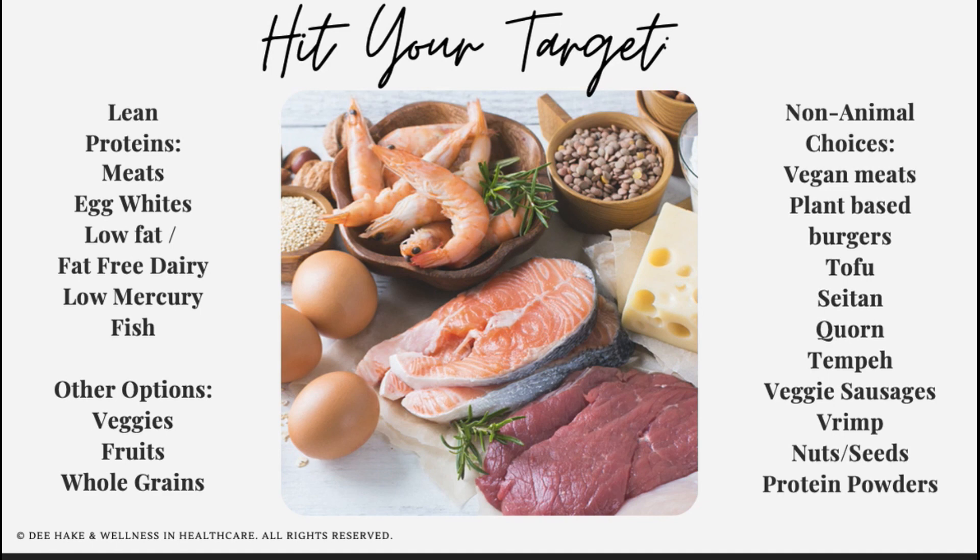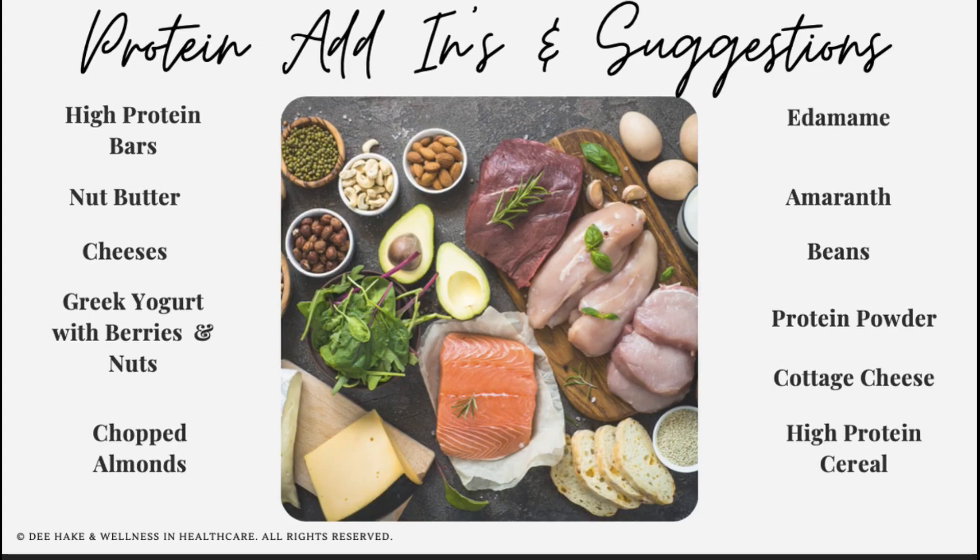If you're looking for non-dairy or non-animal sources of protein, there are loads of options — all sorts of different ways to hit your target creatively without boring your taste buds. Some great protein add-ins and suggestions include: a higher protein bar, adding nut butter to something, adding cheeses to salads or breads or crackers, high-protein Greek yogurt with berries and nuts, chopped almonds, snacking on edamame which is high in protein, choosing an ancient grain like amaranth, adding beans to dishes, strategically adding protein powder to oatmeal or your morning coffee, consuming high-protein cottage cheese, or choosing a high-protein cereal to start off your day.